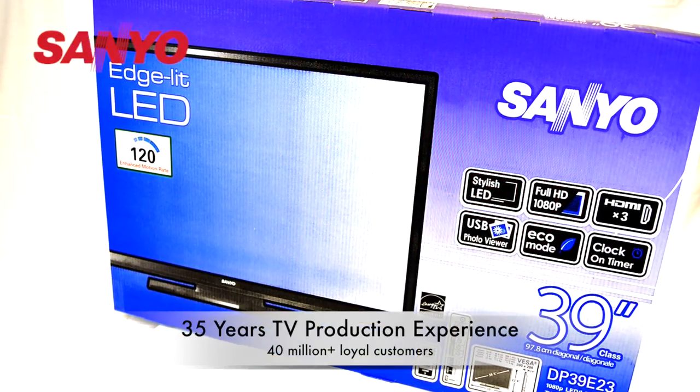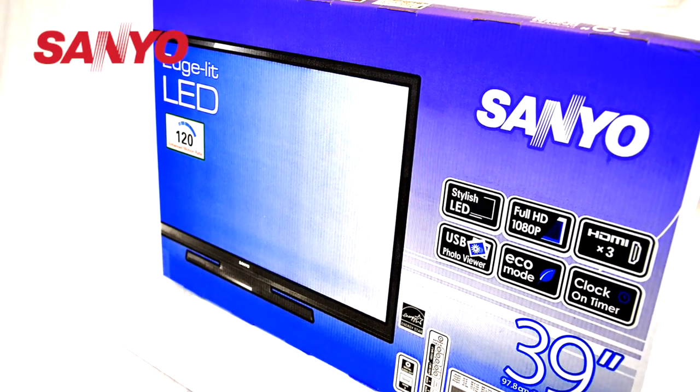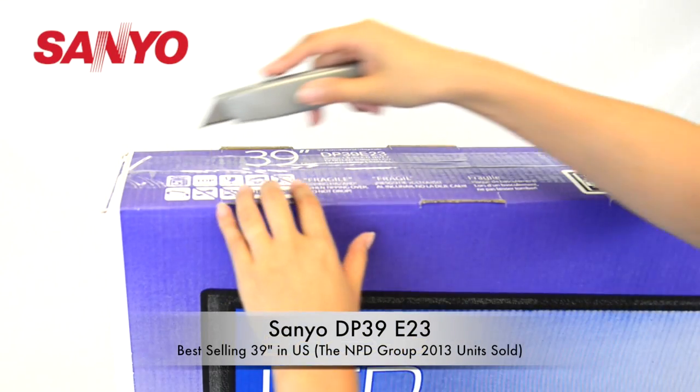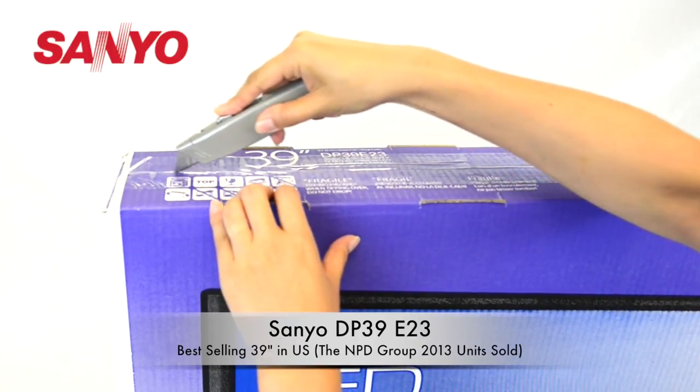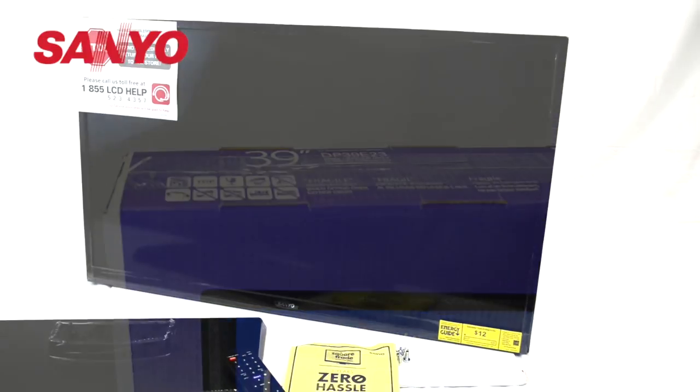With 35 years of TV production experience and having serviced more than 40 million loyal customers, Sanyo presents the DP39E23HD TV — the best-selling 39-inch TV in the United States.